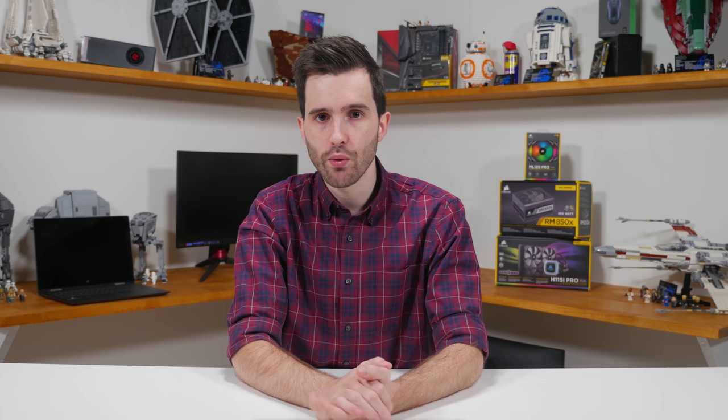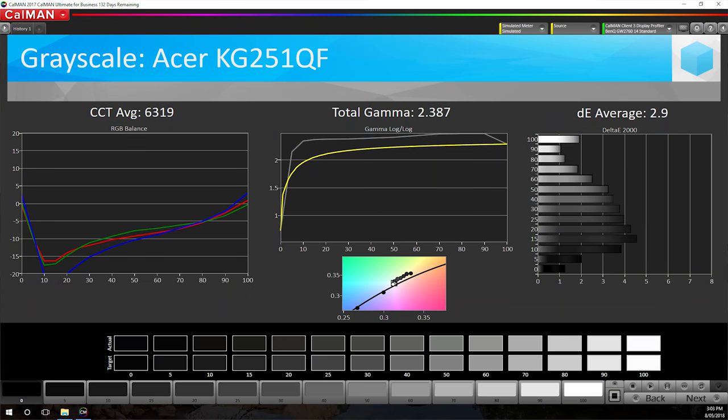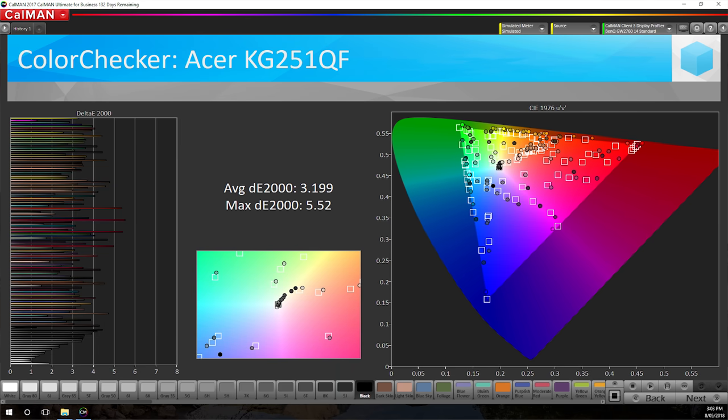The good news is the KG251QF is calibration friendly both through on-screen display controls and using external hardware. Tweaking settings using the OSD controls won't get you perfect results but you can achieve tighter delta E across the board. This tightened up the grayscale delta E average from 5.46 to 2.9, though it doesn't correct the yellow tint or gamma problem fully. Saturation improves from 3.93 to 2.44 and color checker comes in from 4.75 to 3.2. One thing to note is calibration does reduce the contrast ratio down to about 730 to 1, which is getting to a pretty low value and remains one of the weakest aspects of TN technology.